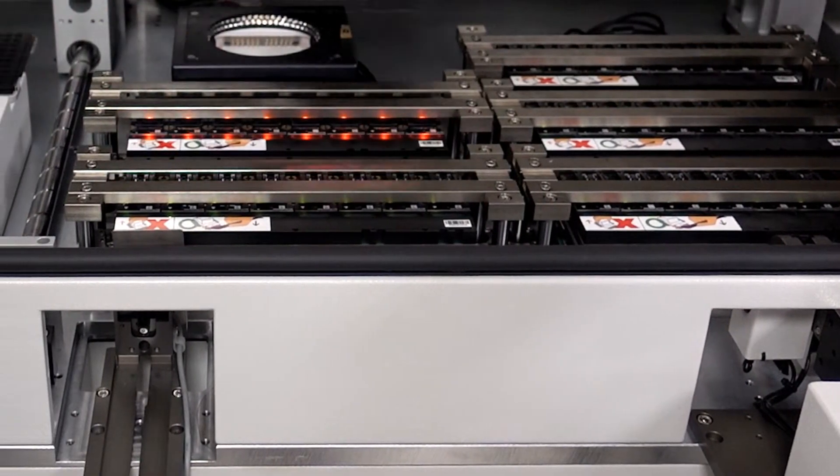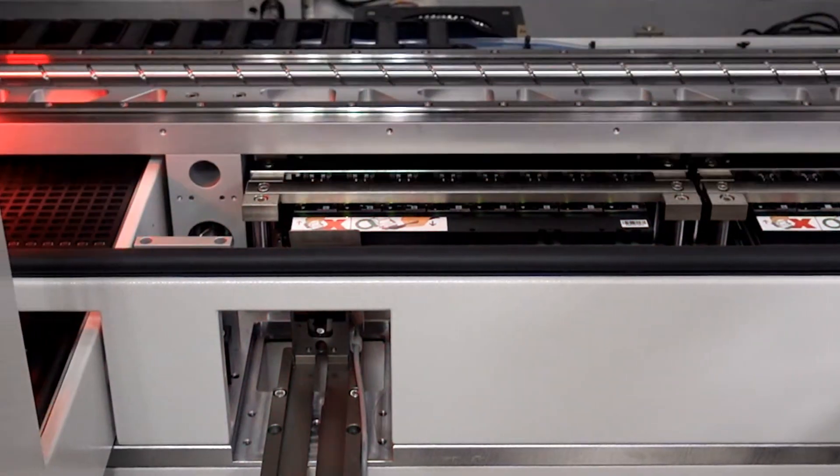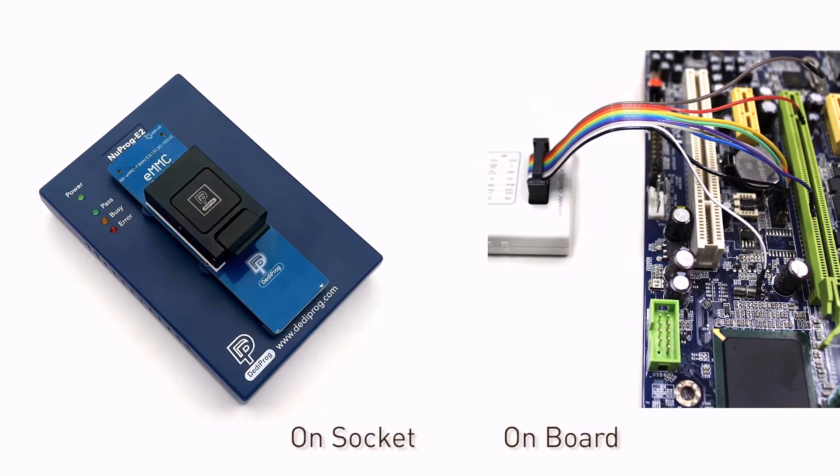Gettyprog provides a complete IC programming solution, including programming auto handlers and programmers that cover both offline — which programs on socket — and in-circuit programming, which programs on board.